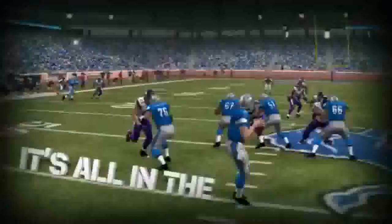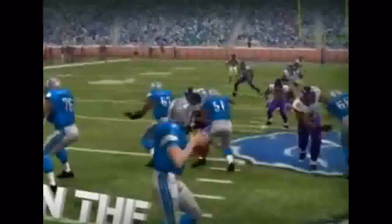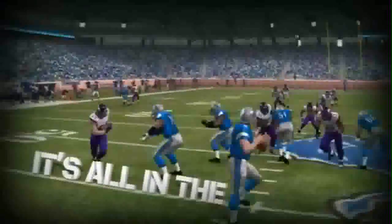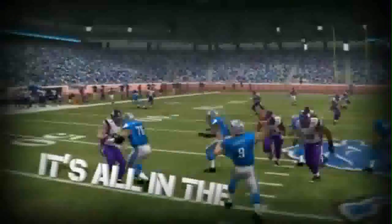Look at your guard and your right tackle — they get the exact same animation. Two different linemen given the same animation. And if you look further to your left, the DB turns his back completely and then seems to have eyes in the back of his head, noticing the receiver is running an out route.